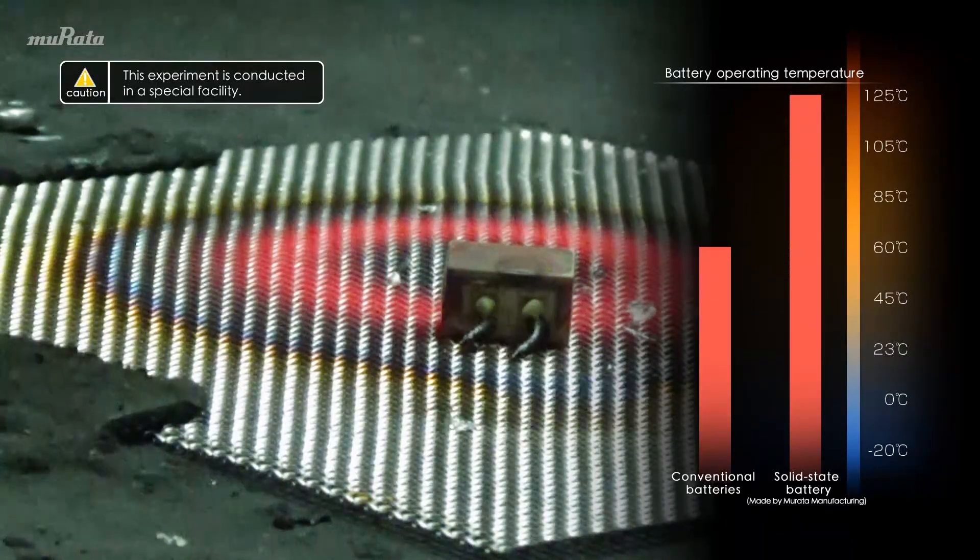As a result, the solid-state battery is expected to be used in wearable devices that require a higher degree of safety, and in high-temperature environments where the use of batteries has so far been impossible.